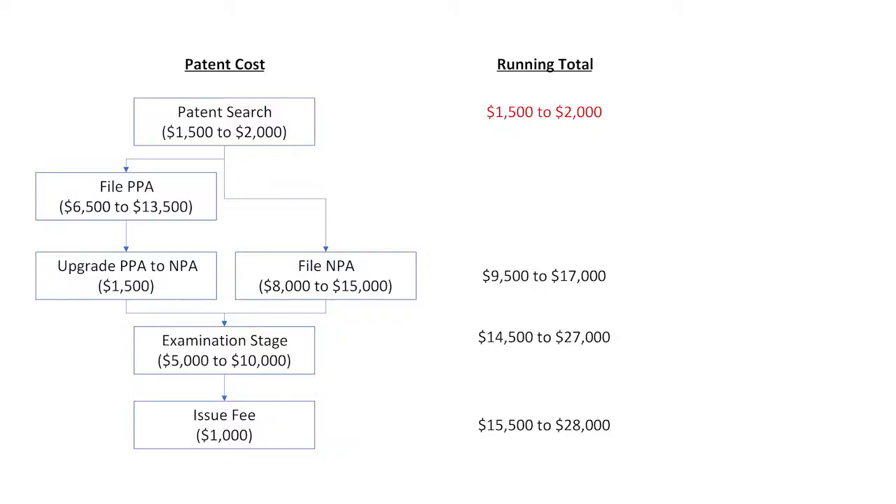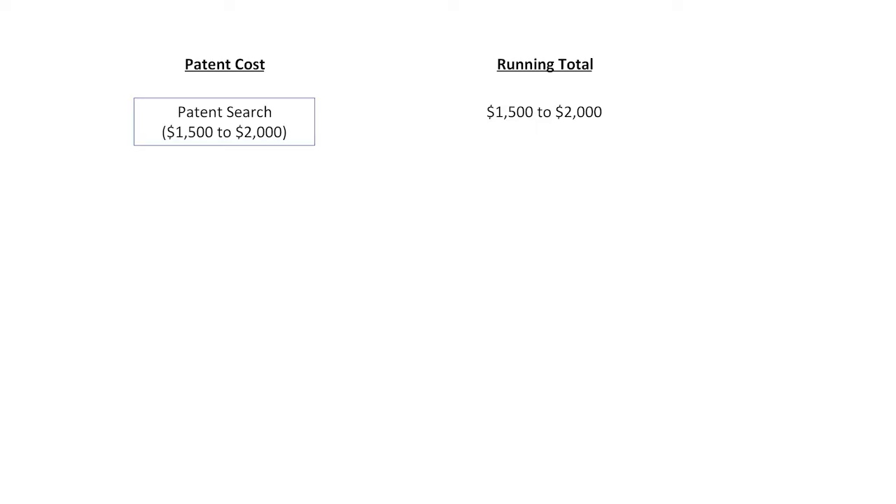How much does a patent cost? Let's go over this slide and cover the cost of each step. The first step is a patent search. A reliable patent search will cost you about $1,500 to $2,000. The patent search determines if your invention is new or if someone else has already thought of your idea.